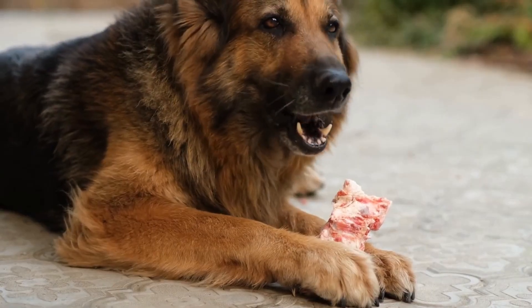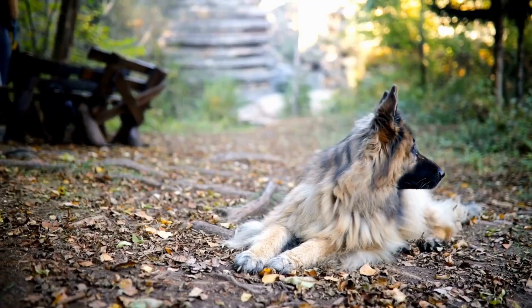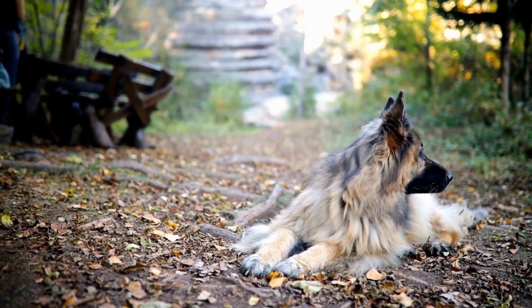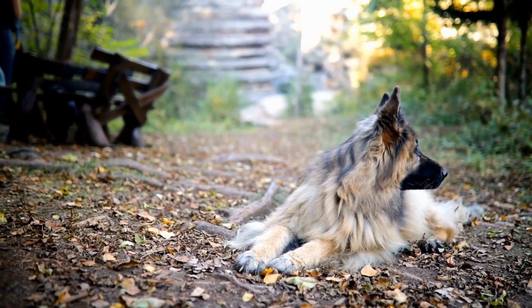They are one of the most popular breeds worldwide, and for good reason. These dogs are not only great family pets, but they also excel in various working roles, such as police and military work, search and rescue missions, and even competitive dog sports like agility.